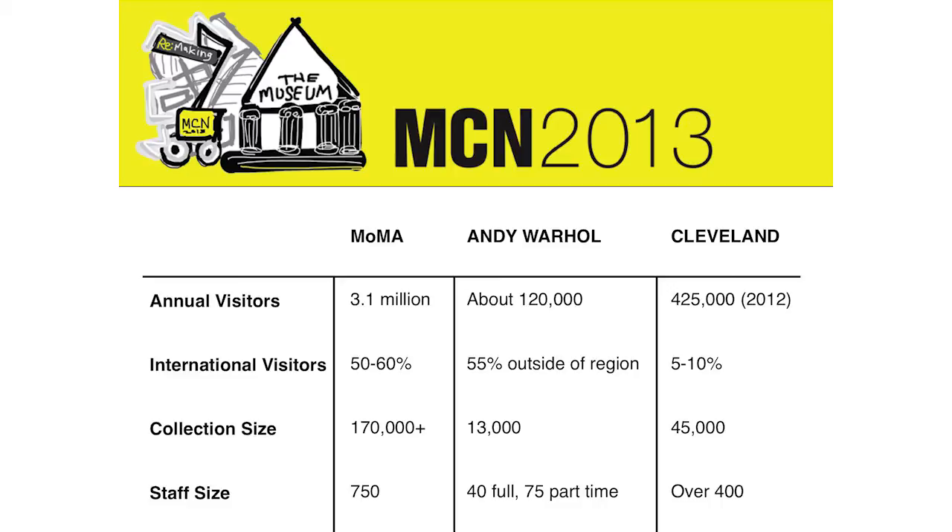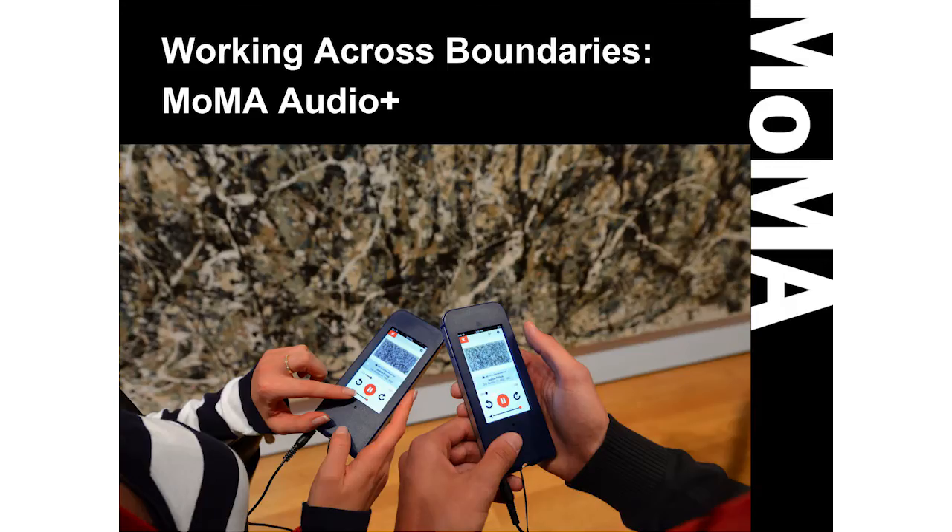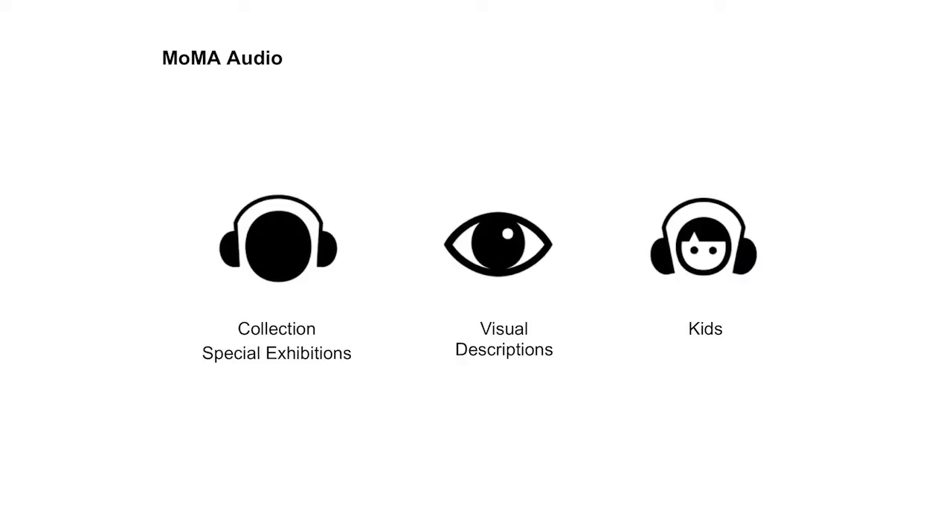I'm Sarah Bodenson, director of interpretation and research at MoMA, within the education department. Today with my colleagues Allegra Burnett, creative director of digital media, and Stephanie Pau, associate educator in interpretation and research, we're going to present the MoMA Audio Plus mobile guide — specifically the process of research and development. MoMA has a long history of collaborating to create rich audio content.